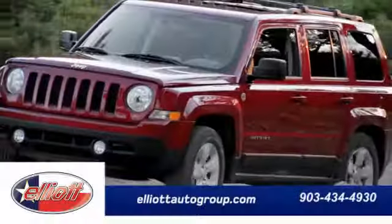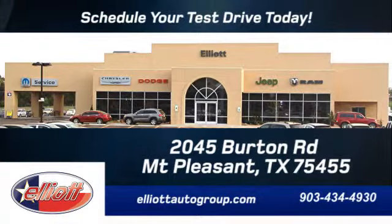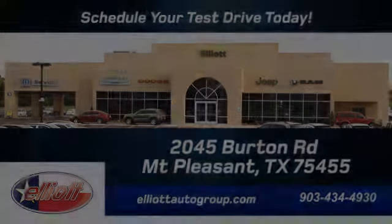Respond to the mundane with this stimulating Fusion. Take it for a test drive today. We're located just off I-30 on Burton Road in Mount Pleasant.